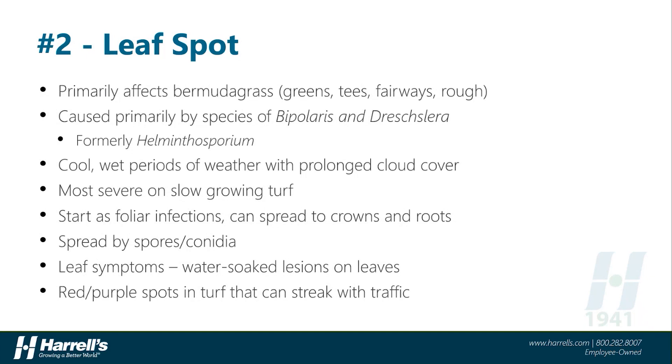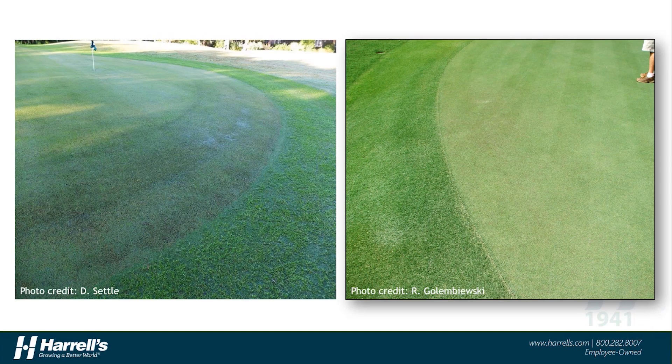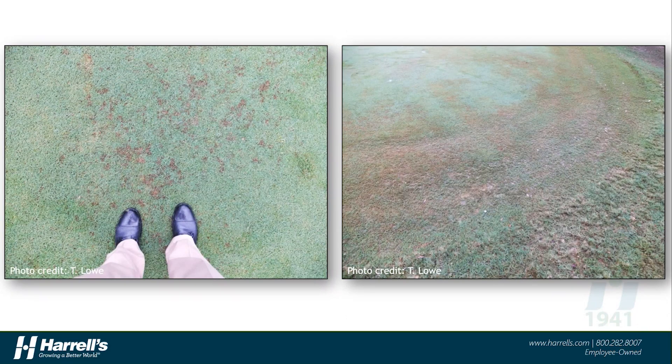Symptoms start as water-soaked lesions on leaves, but then progress to a more red or purple spotting of the turfgrass, sometimes in irregularly shaped patterns. Here we can see some of the early symptoms of leaf spot on ultradwarf bermudagrass putting greens. The symptoms often appear in areas that are more stressed, such as cleanup passes or entry and exit areas of the green that receive a lot of traffic. As the symptoms progress, you'll see the purple spotting turns more to a red or tan in color, and the damage often spreads to larger areas of the putting green and into the collars.